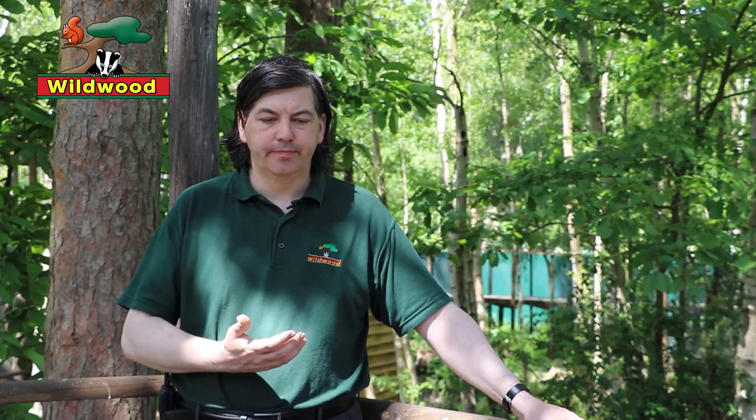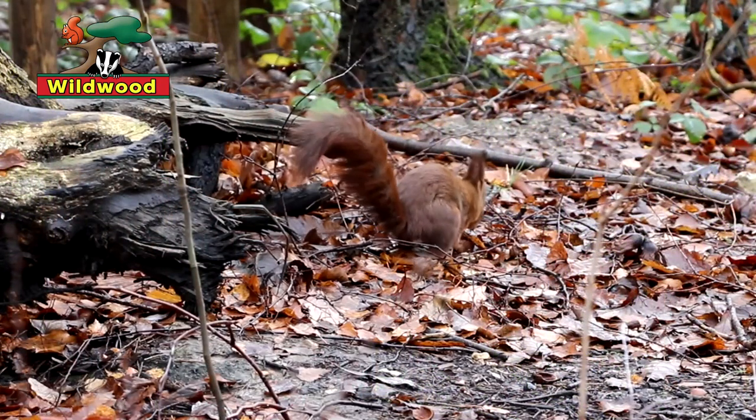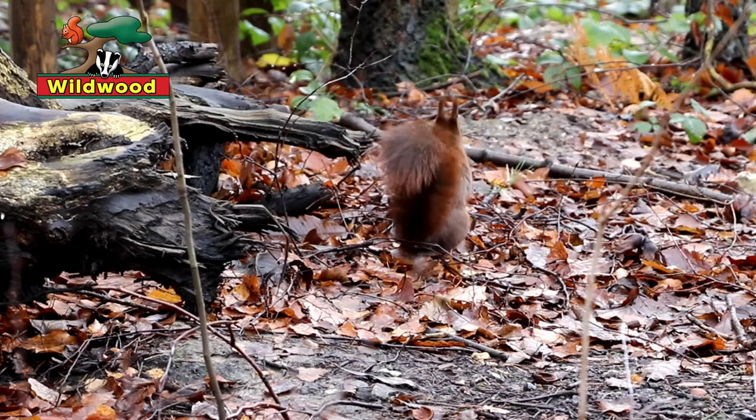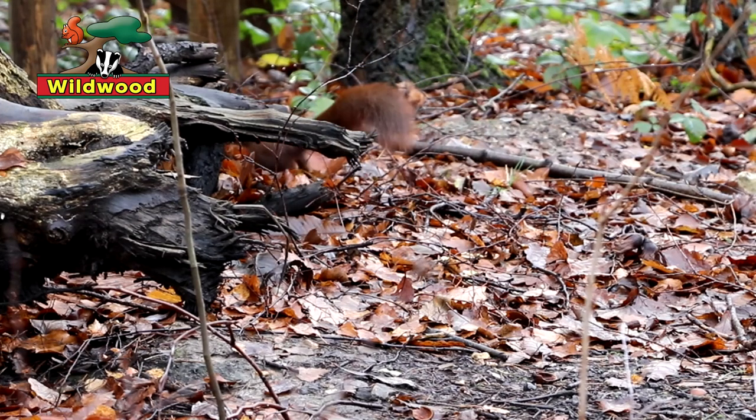The big problem though came in the 19th century with the arrival of the grey squirrels. This is one of those occasions when human beings are 100% to blame. There was a fashion for collecting unusual animals and then releasing them into the grounds of stately homes. This happened with grey squirrels in at least 10 to 20 different locations, and from there they spread.